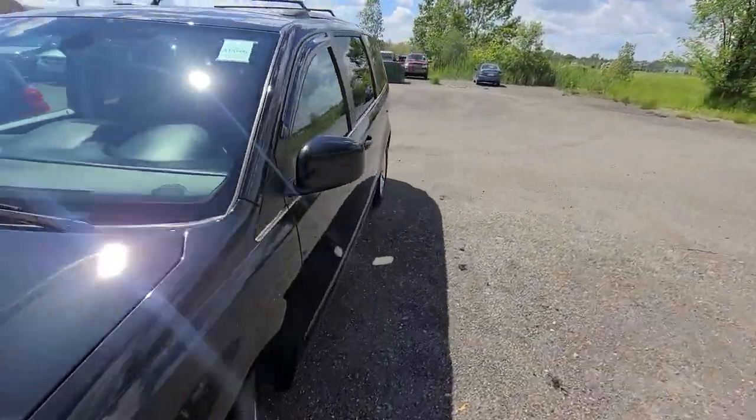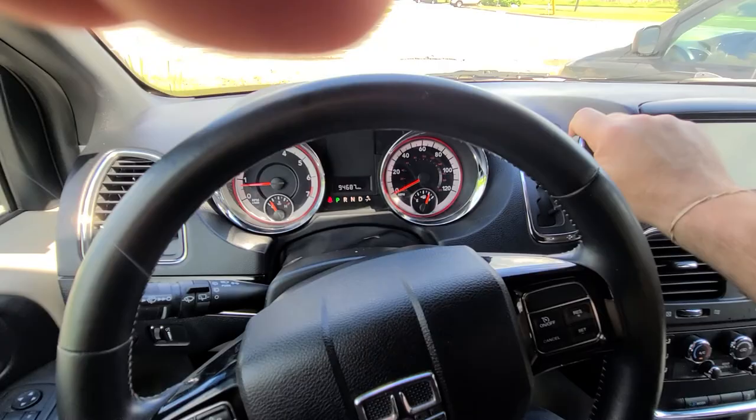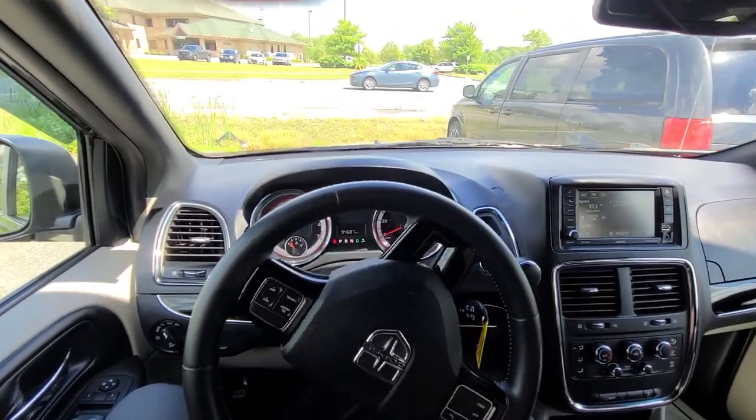Once again, one year, 18,000 miles warranty on the car. It is State of Michigan inspected and certified. Trade-ins under $5,000 only — this being an inexpensive vehicle on its own, we cannot take anything above that amount. Shipping is available nationwide.